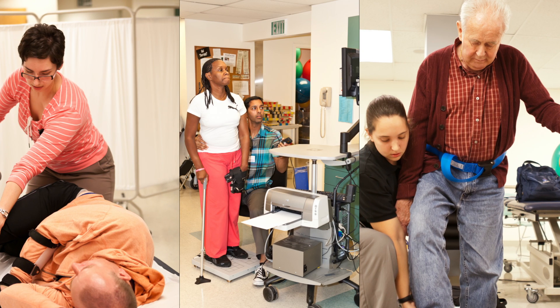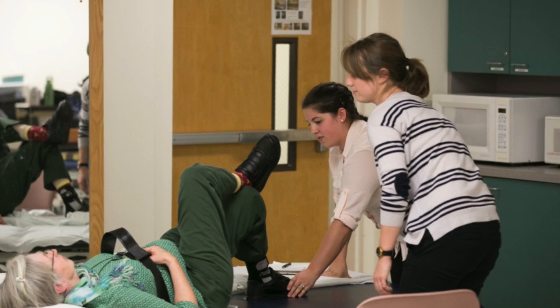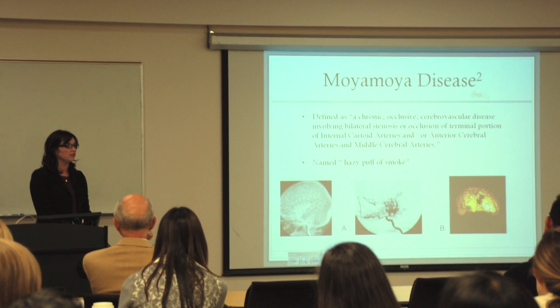Students are responsible for electronic documentation of their patient's initial examination and interventions over the six weeks of NeuroClinic, and prepare a presentation for classmates highlighting their client's progress and outcomes.